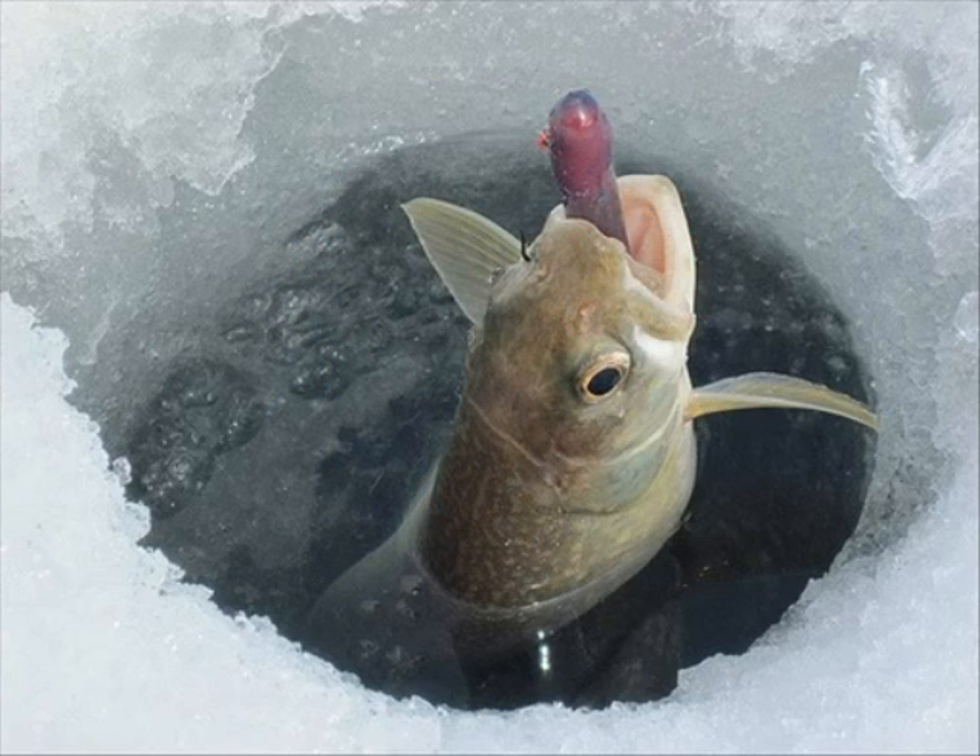Success! You just caught your first lake trout or mackinaw through the ice. Be careful with the fish and gently remove the hook. Take a picture and release the fish back into the hole. Make sure to release the fish in a timely manner.